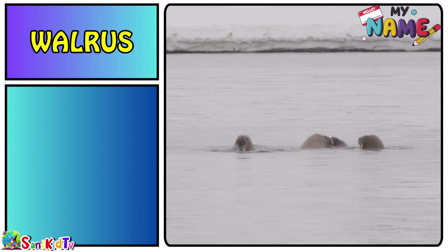Goldfish — this is a goldfish. Eel — this is an eel.